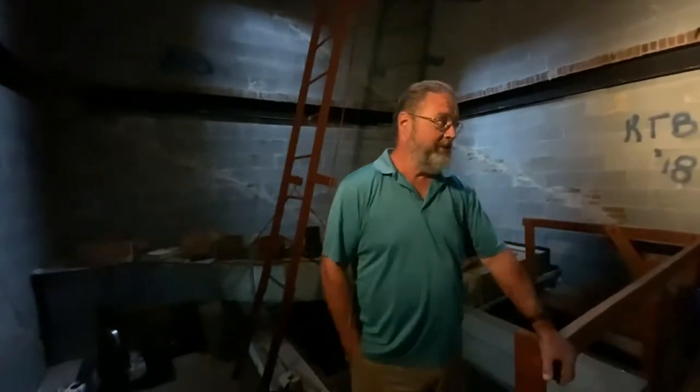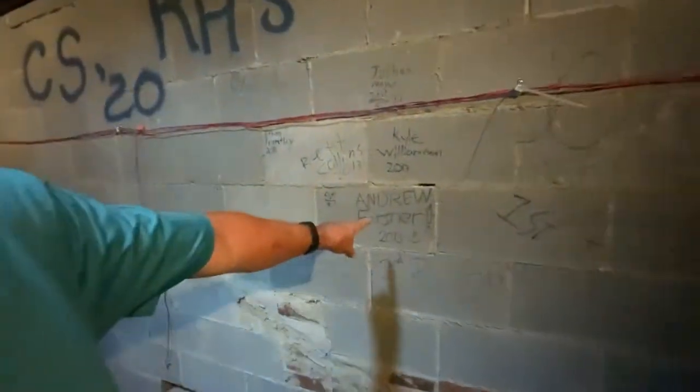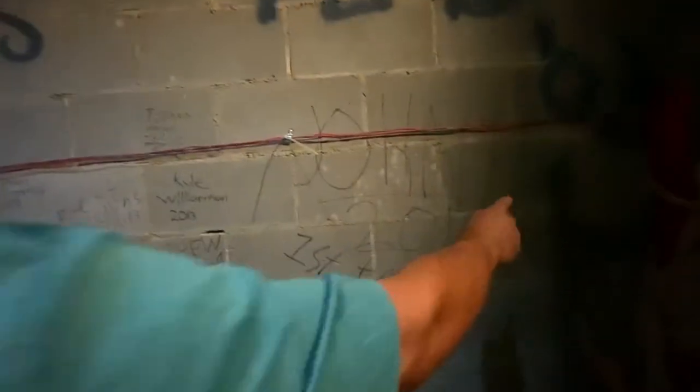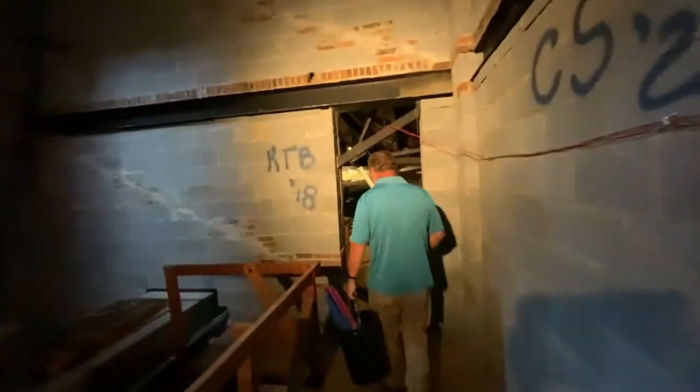This is the attic of the sanctuary. We got a few names of some RA boys that have been up here — this guy here, Andrew Ferzner, John Harness. We're up here to check on the attic fan installation.